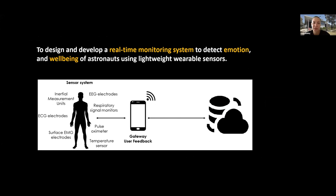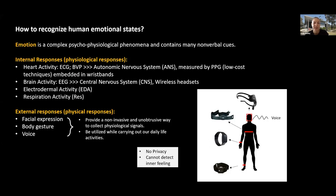How do we know heritage immersive experience can support mental health of people living and working in space? To understand this, we are proposing to design and develop a real-time monitoring system to detect emotions and well-being of astronauts using lightweight wearable sensors. Emotions are very complex psychophysiological phenomena and contain many nonverbal cues. In general, responses can be divided into internal physiological responses and external physiological responses. We are mainly talking about wearables like wristbands and headsets that can measure this data, correlated with interviews and surveys.